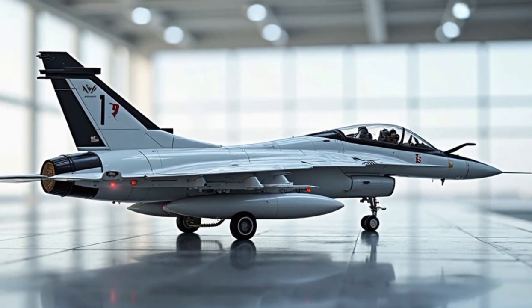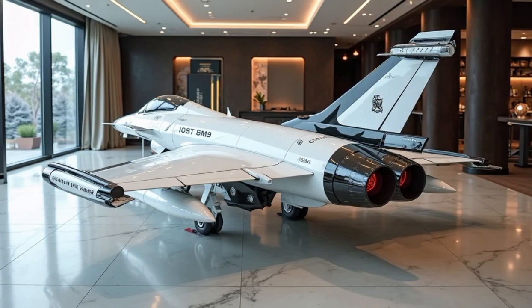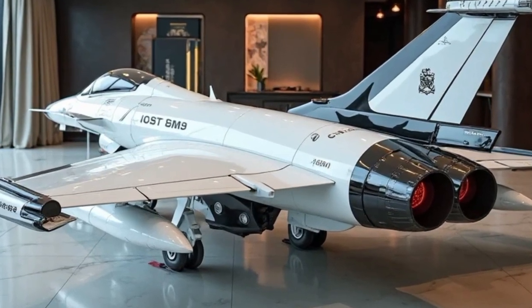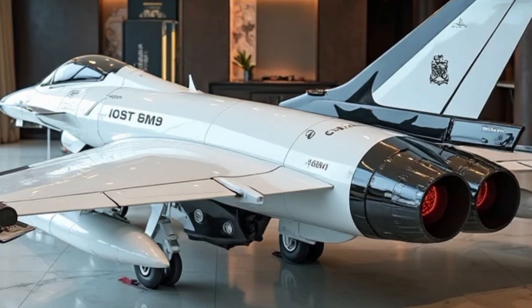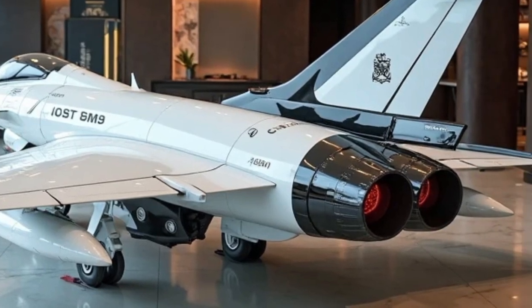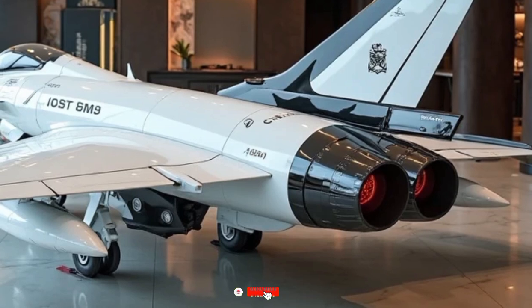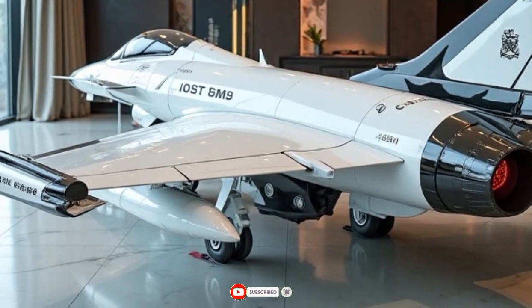The Gripen F adds another layer of flexibility with its twin-seat configuration. It's ideal for pilot training, advanced tactics, and joint operations, especially in export markets where air forces need a balance of training and combat readiness. This variant maintains full combat capability and includes all the features of the E model.